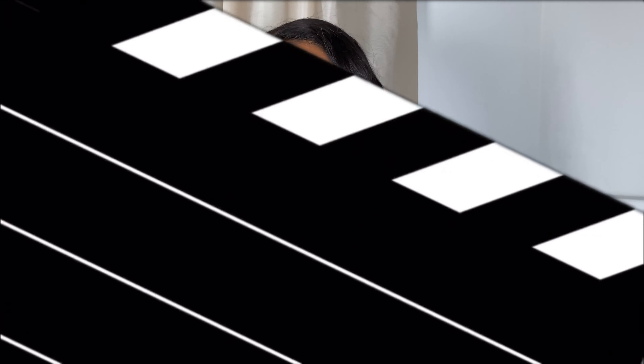Today I'm going to be sharing my thoughts on the latest launch by Kayali — Vanilla Cocoa. Let's start that again! Utopia Vanilla Cocoa 28. I have been really struggling to say that. I've been practicing off camera and I still can't get it right.